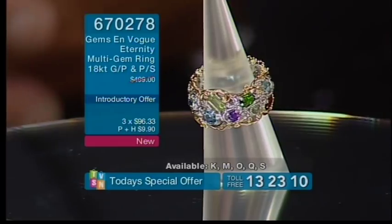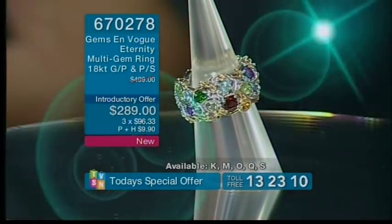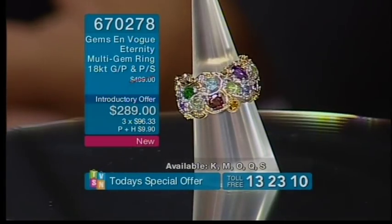Item number 670278. It should be up around the $500 mark, but today's special offer we love to do something special — and $289 is what you're going to pay, with three part payments.